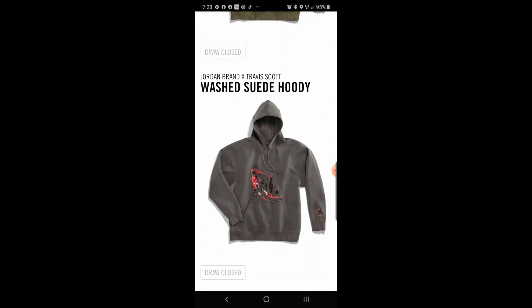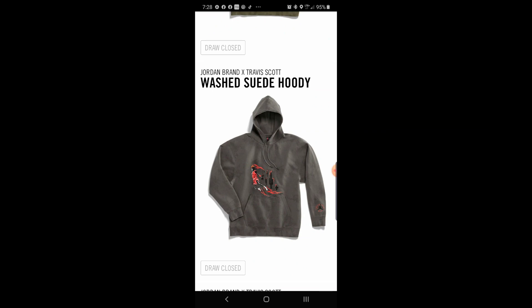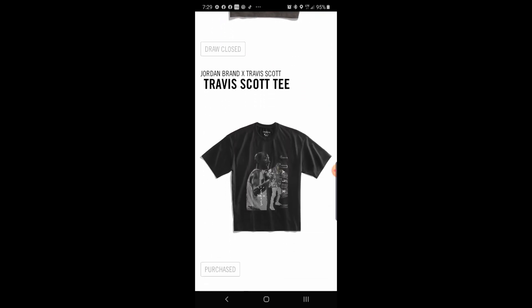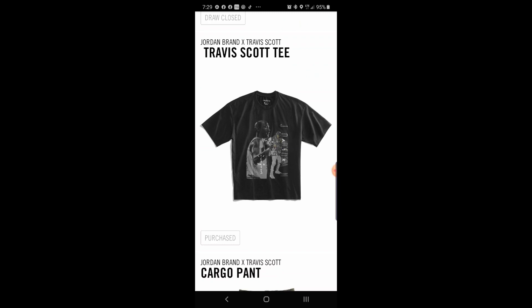I put in a drawing for the Jordan brand and the Travis Scott hoodie — I wasn't sure if I'd get it. But somehow I got the tee.